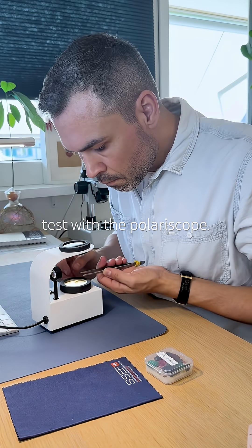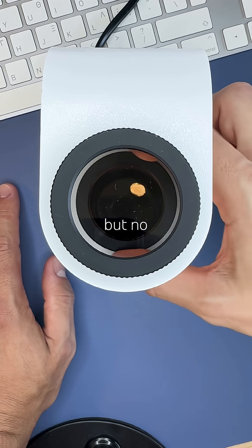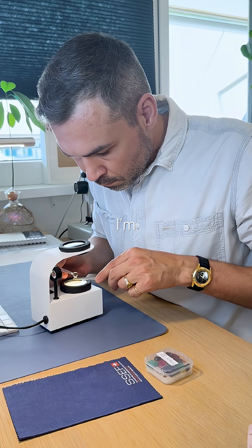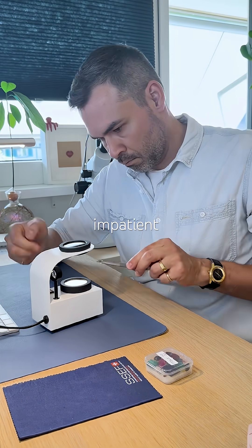First I test with a polariscope. It's anisotropic, but no matter how I twist or turn it, I can't find the optic axis. Lately I'm quite unlucky, or just impatient, with a conoscope.